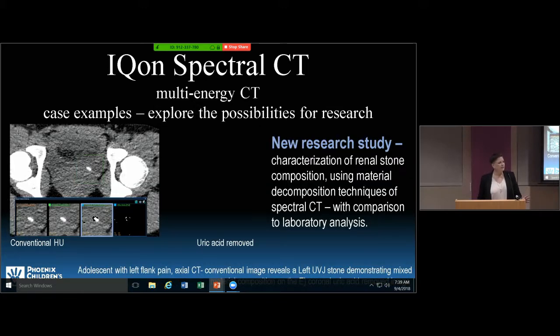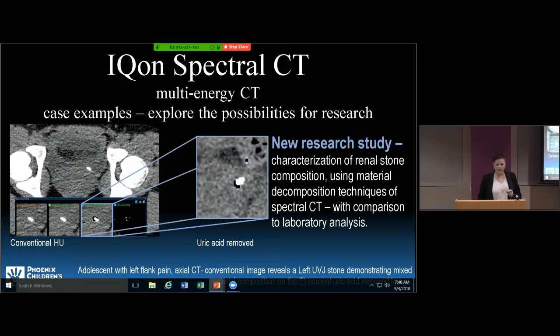One of the new research projects that Dr. Southard, head of our CT area, is working on with urology is the detection and identification of the composition of renal calculi. Here on a non-contrast CT you can see a stone around the UVJ. We've taken the uric acid out of the image — the black pixels represent uric acid — so we know the stone is partially calcium and partially uric acid. This helps the urologist figure out how to treat the patient by dissolving the uric acid component.